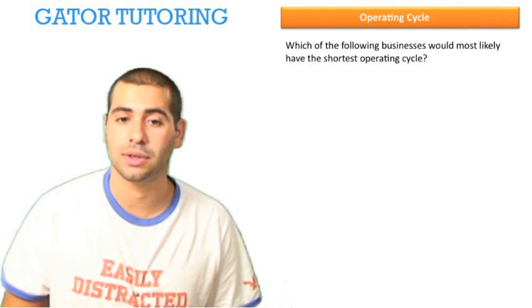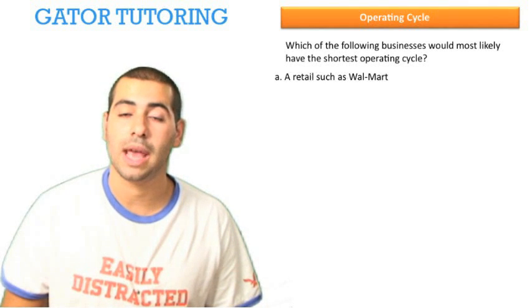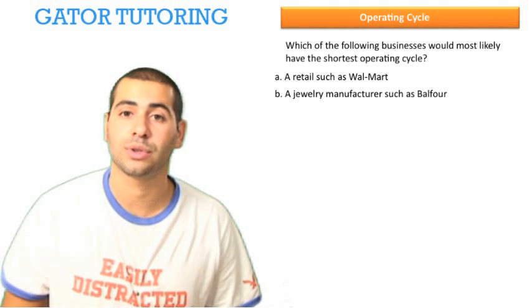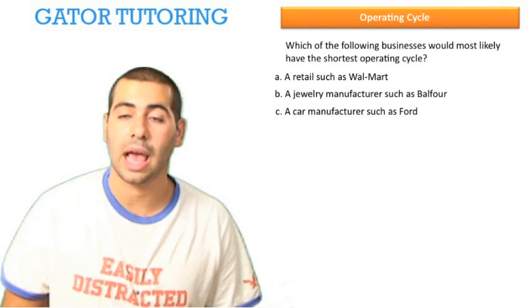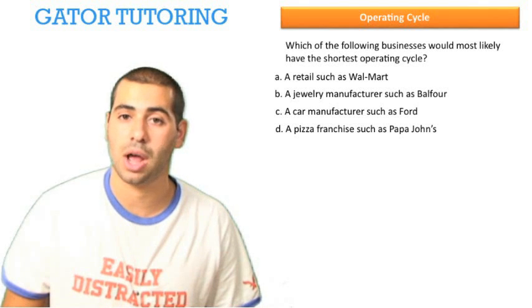Which of the following businesses would most likely have the shortest operating cycle? Would it be a) a retailer such as Walmart, b) a jewelry manufacturer such as Balfour, c) a car manufacturer such as Ford, or d) a pizza franchise such as Papa John's?